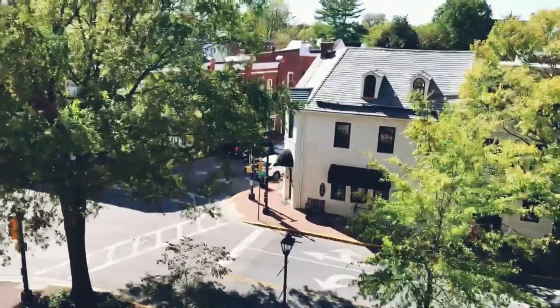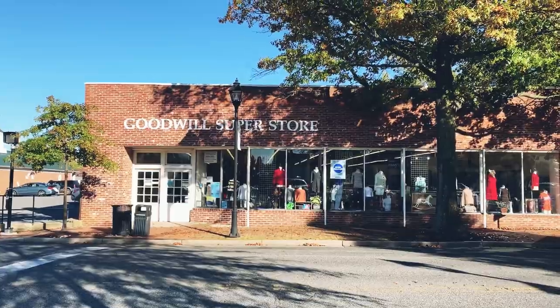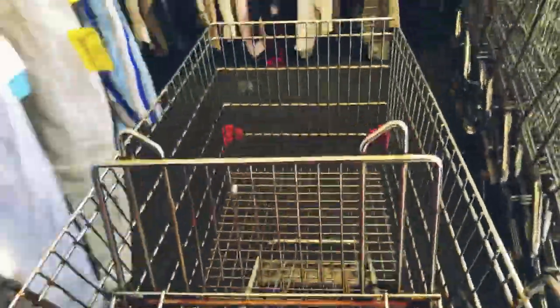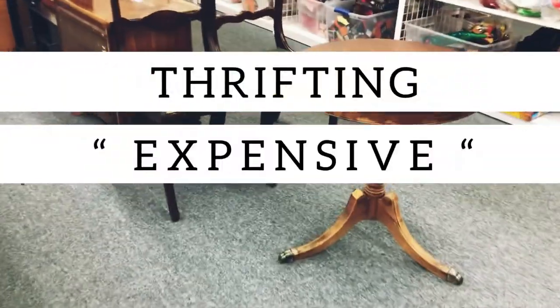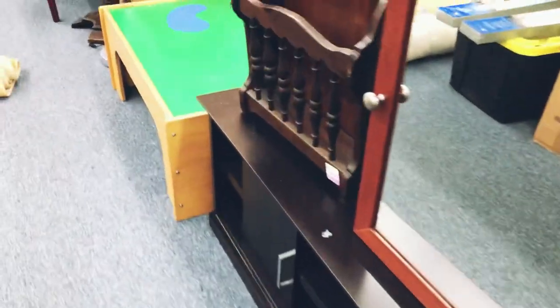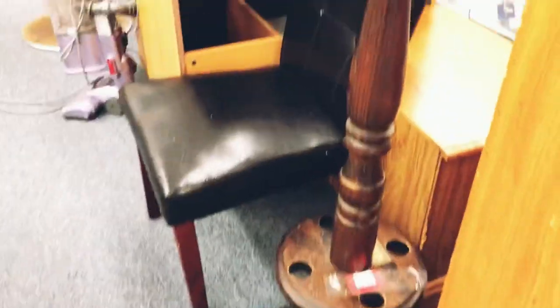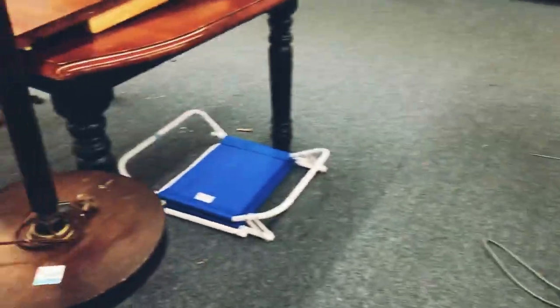How many times have you seen something you've really wanted for your home but it was just too expensive? In today's video I'll be showing you how to find or DIY similar items all from your local thrift store. I thought it would be a fun challenge to go on a hunt for similar items I've been stocking online, and to show you all that you don't need lots of money to make your home look more luxurious.